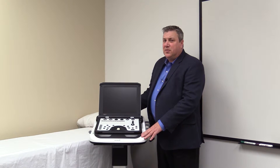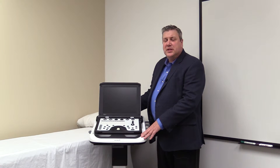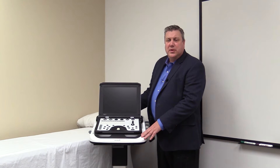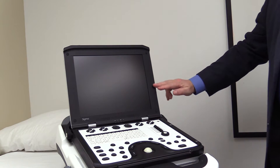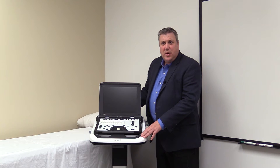Image quality starts with software. Our advanced algorithms such as speckle reduction and compound imaging allow for a very crisp B-mode image. On the hardware side, a 15-inch high-definition monitor and broadband transducers allow for exceptional image quality.